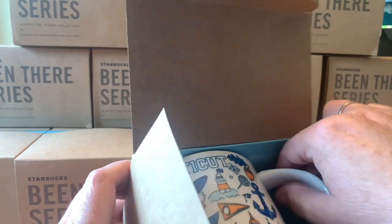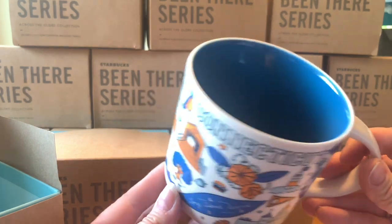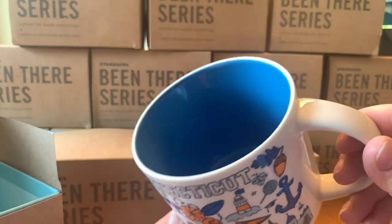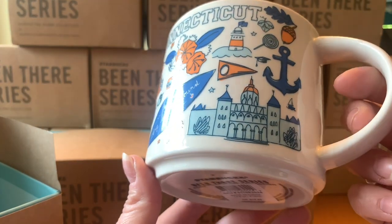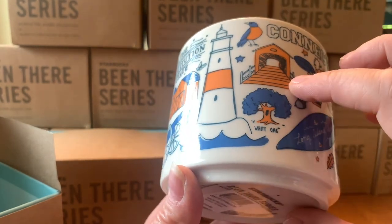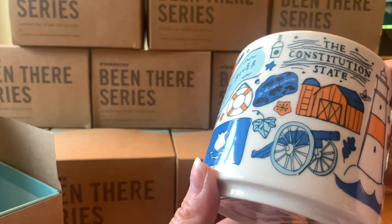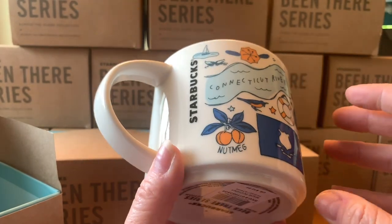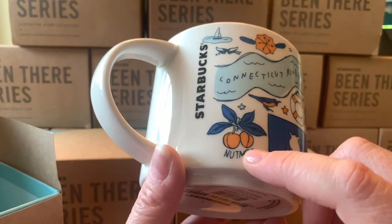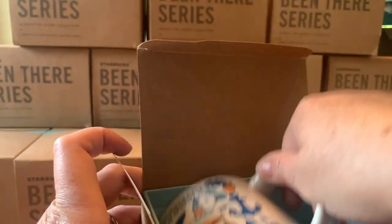Next is Connecticut — it's a dark blue mug on the inside, and I love that color blue. There are anchors because you're on the coast, covered bridges, white oaks, and lighthouses. It's the Constitution State — tons of history. Nutmeg is apparently on there too; I didn't know what nutmeg looked like, but apparently that's it. Connecticut was also my first time in that state.